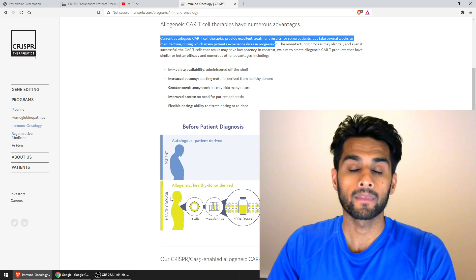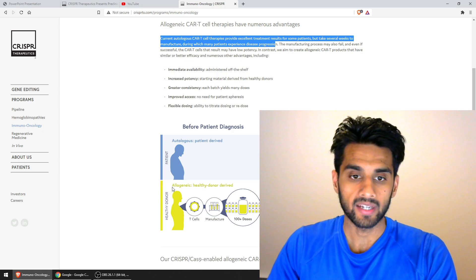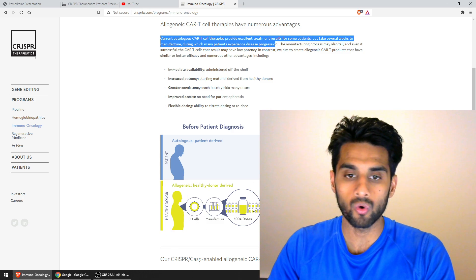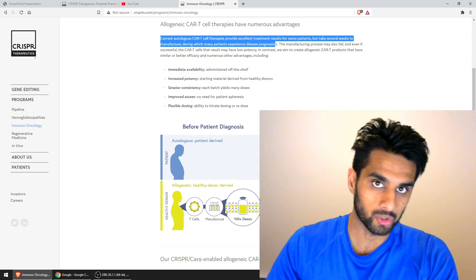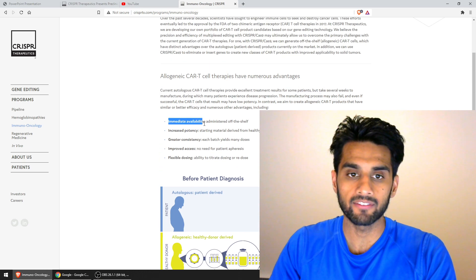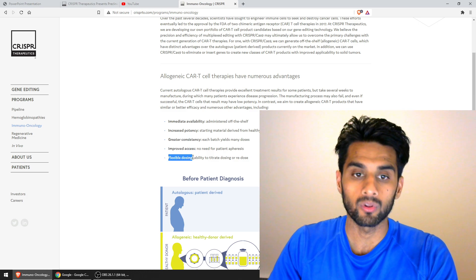This is what CRISPR Therapeutics and other companies in this space are looking forward to — an allogeneic, healthy-donor-derived way of doing things where you can clearly see there are no delays. You can basically deliver treatment for any of these patients without those long delays. We're looking at immediate availability, increased potency, greater consistency, improved access, and flexible dosing.